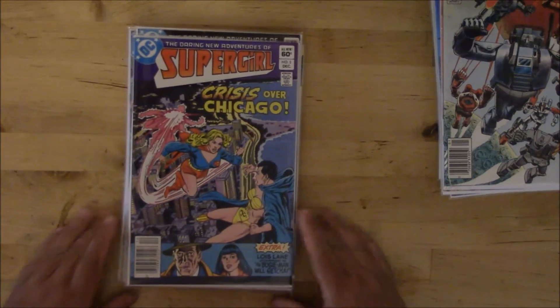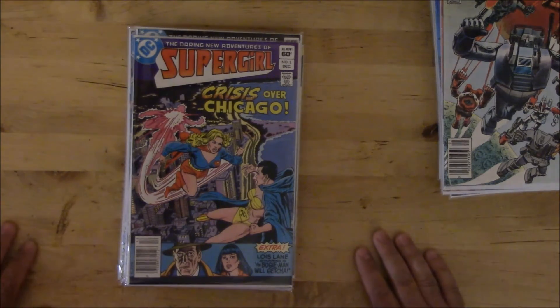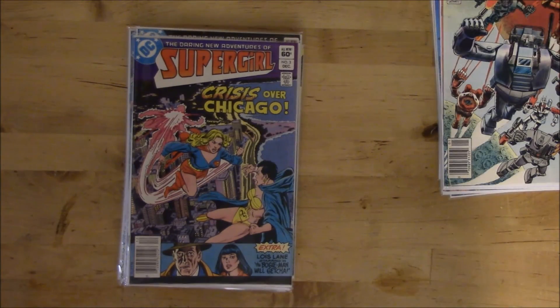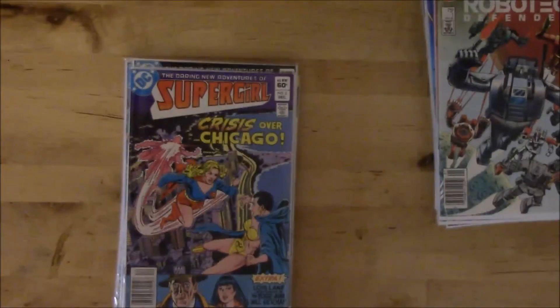Thanks for watching — pretty happy with what I picked up yesterday. I picked up some other stuff that hasn't made it onto video, but I don't think I'm going to include it because I might mix it up with stuff I've already shown you. I was really happy with what I got and the price I paid. This was all 80s stuff, which is right what I'm looking for since that's from when I was a kid. Thanks for watching, take care, see you soon.